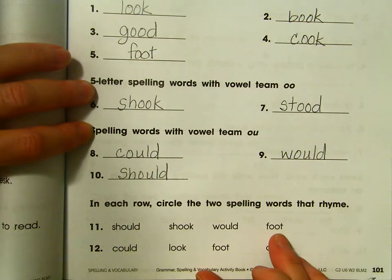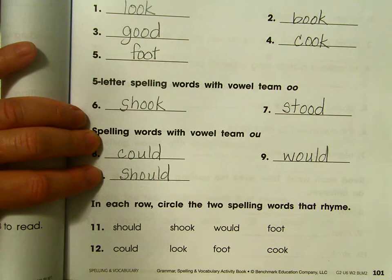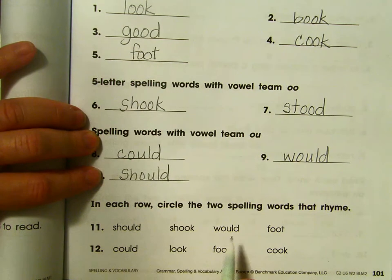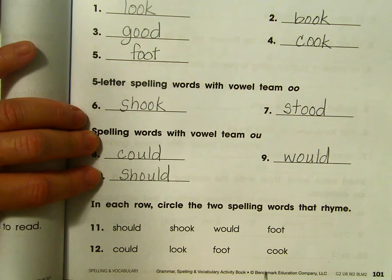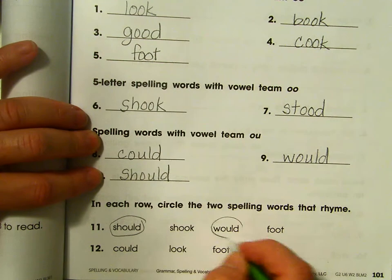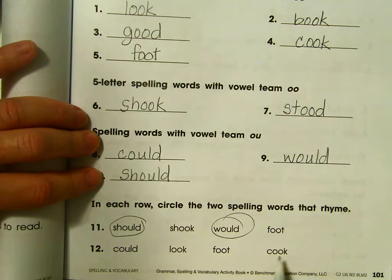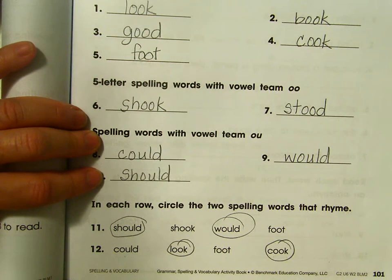Now in each row we're going to find two spelling words that rhyme. They all have that U sound in the middle, so to rhyme they need the same vowel sound and the same last consonant sound. On number 11 we have should, shook, would, foot — which two have the same sound at the end? Should and would. What about could, look, foot, cook? Look and cook. Good job, everybody! That went pretty fast, so if you need to pause to finish, go right ahead. I'll see you next time.